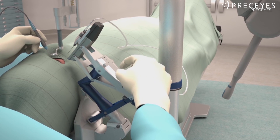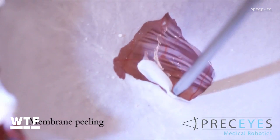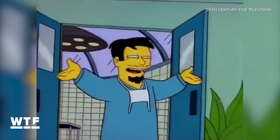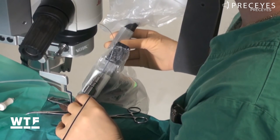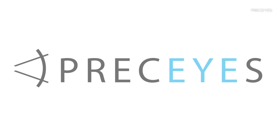Would you let a robot operate on your eye? Well, six very brave people did. The operation was a complete success — this marked the first time a robot had performed surgery on a human eye. The robot was designed by Dutch company Precise.